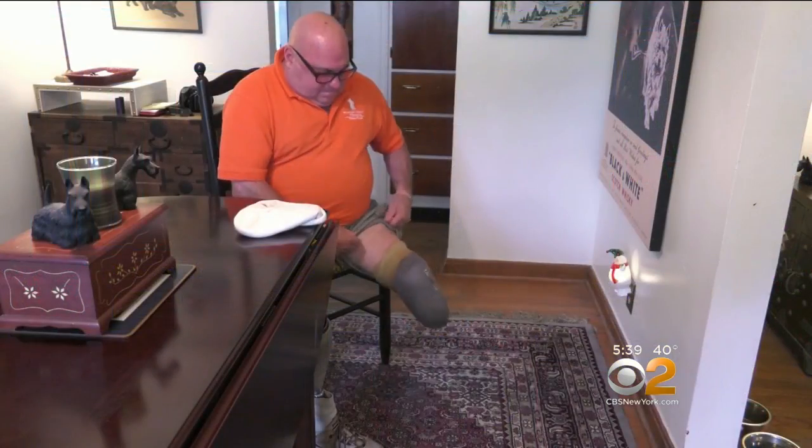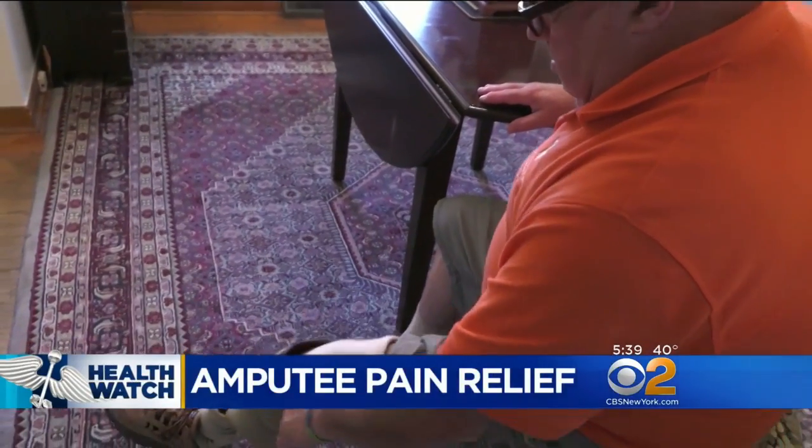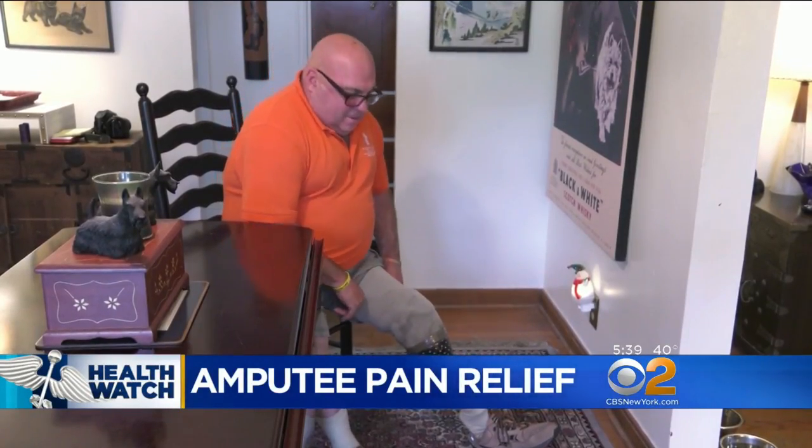The problem comes from the nerves that used to go to an amputated limb. The nerve stumps are still there, sending signals to the brain, which are often misinterpreted as unrelenting pain. After doctors discovered dangerous blood clots, Robert Haas had emergency surgery to amputate his left leg. It saved his life, but left him with excruciating pain that kept him off his feet.